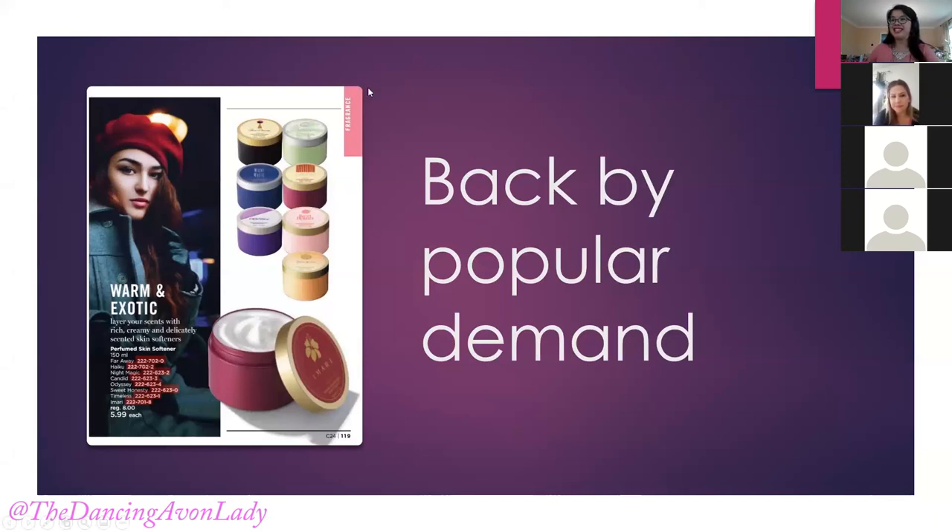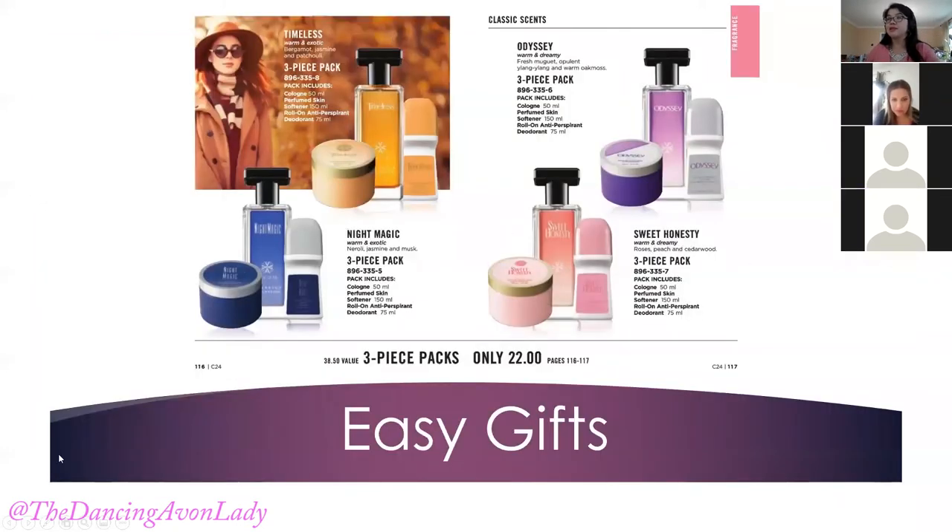Back by popular demand — hot products! The skin softeners are back. Any of your customers who previously purchased the skin softeners, this is back, so you want to let them know: 'Hey, these skin softeners are back, how many do you need? Do you need to stock up now before they sell out again?' Also these make easy gifts. Customers who bought the skin softeners probably love the Avon classics — Odyssey, Night Magic, Timeless, Imari. These three-piece packs make great gifts for $22.